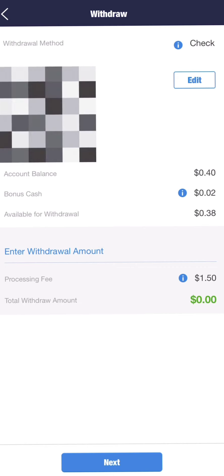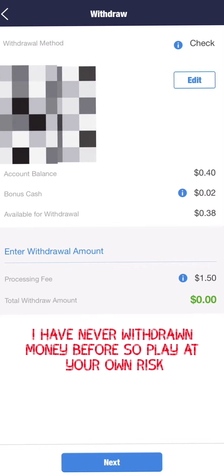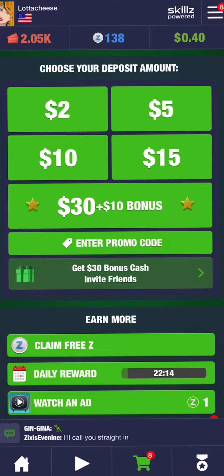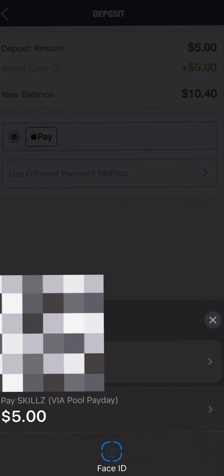You can add money and deposit through Apple Pay, and you can withdraw. The thing is, they'll send you a check in the mail if you withdraw — it takes about four to six weeks. So if you are winning and you're lucky, you're playing the big games, you cash out big, and you get the odds in your favor.